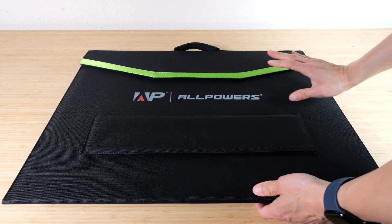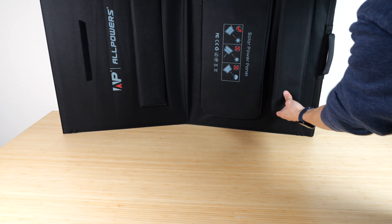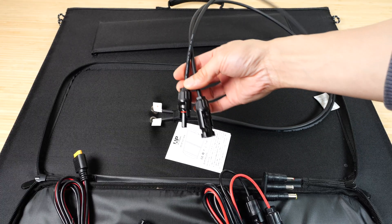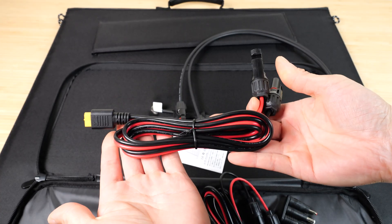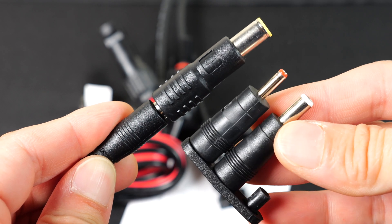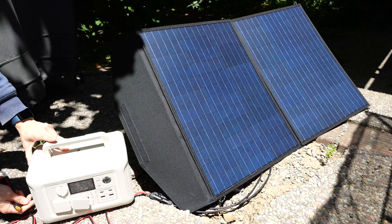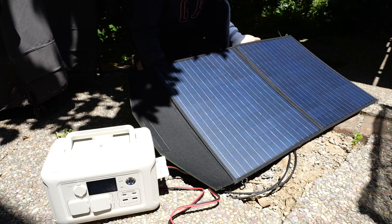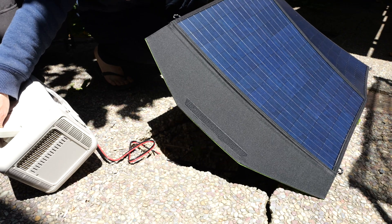The 100-watt solar panel has a handle at the top and comes in two pieces that fold out, with hooks on each corner to secure it. The stands are Velcroed on and allow a little angle adjustment. The panel uses standard MC4 connectors and includes an adapter cable converting to XT60 for the power station, or you can use a barrel connector in various sizes. Out in full sun, I'm getting about 66 watts, and if I tilt it higher, about 73 watts.